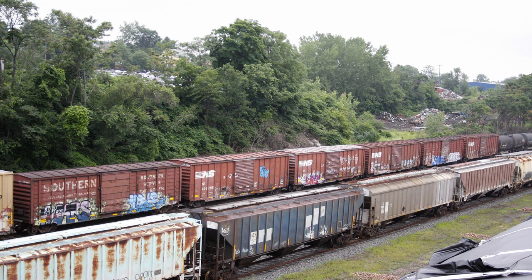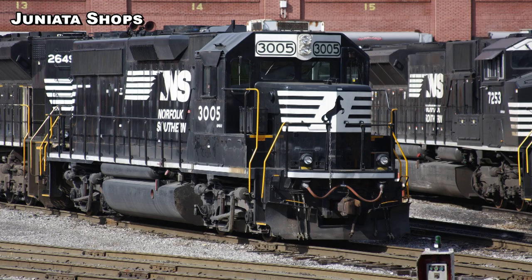There are two GP38s — numbers 2922 and 2948 — retired and stored at Juniata. I believe they might be ex-Penn Central or ex-Lehigh Valley, but I tried looking it up and found a nearby road number that's ex-Conrail, nay Penn Central, so I'm assuming these are ex-Penn Central locomotives. If I'm wrong, let me know in the comments, but they're both retired and being stored at Juniata.